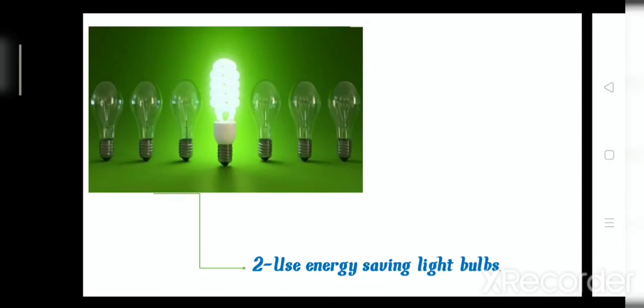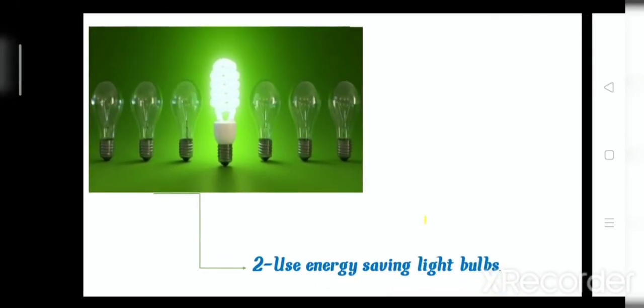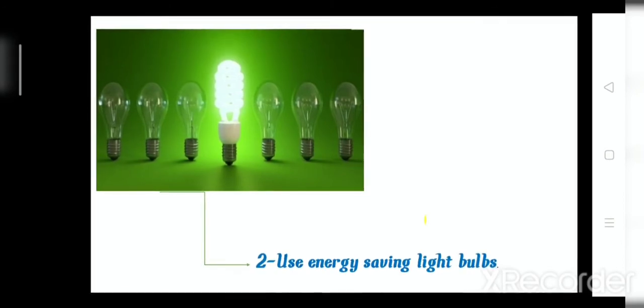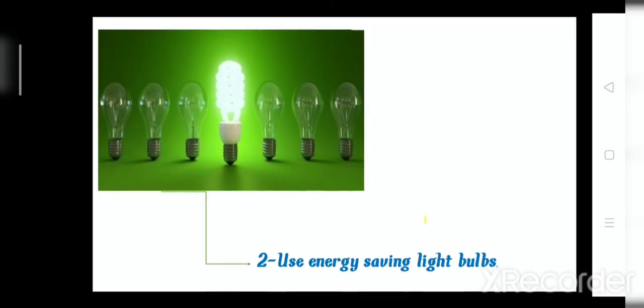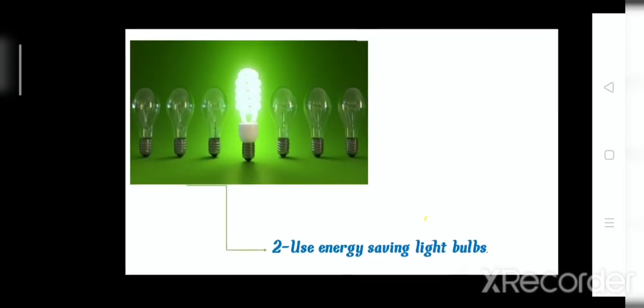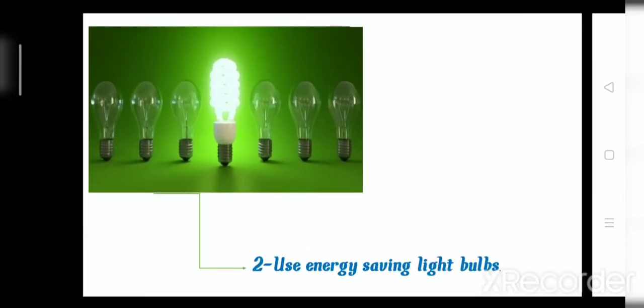Number two: what is this, Junior 2? This is called a saving light bulb. When we use this type of bulb, we conserve electricity. So you should use saving light bulbs to conserve electricity. Number two: use saving light bulbs.